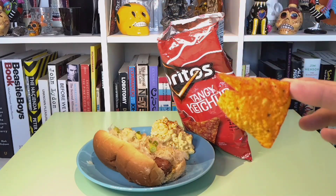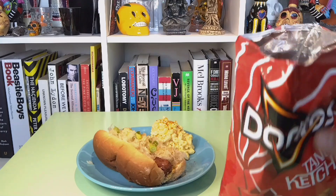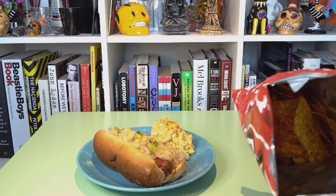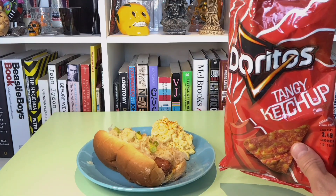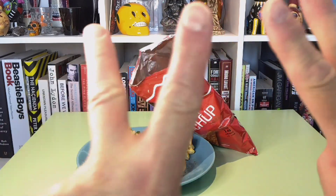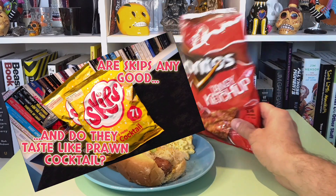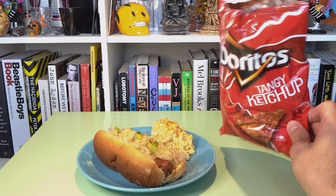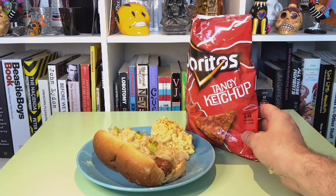Let's give these a whirl. They definitely are tangy, and they're definitely ketchup-y. They remind me a bit of the prawn cocktail crisps that I had from Walkers not too long ago — I'll link the video down in the description. But these are pretty good. These are deliberately ketchup-y and I think they do live up to the name.